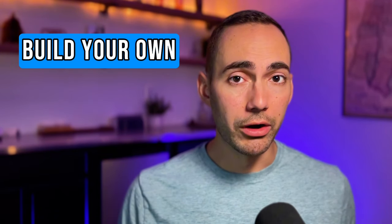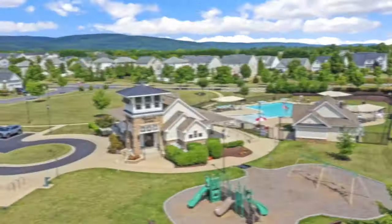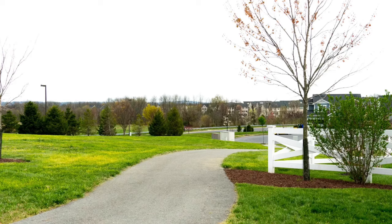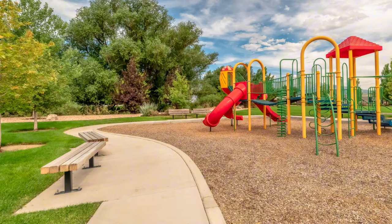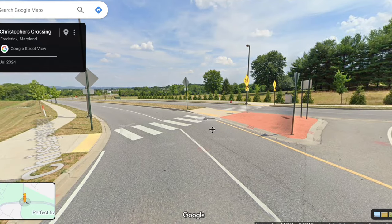You can either build your own home here or do a quick move-in. If you build your own, it's taking about eight months on average from signing your contract to moving in. This community has nice amenities including a clubhouse, community center, pool, walking trails, playgrounds, and a tot lot. This side of Frederick was built with high traffic flow in mind, so getting to Route 15 is easy. It's expanding rapidly, so although there's not a lot of shopping nearby right now, that will likely change in the future.